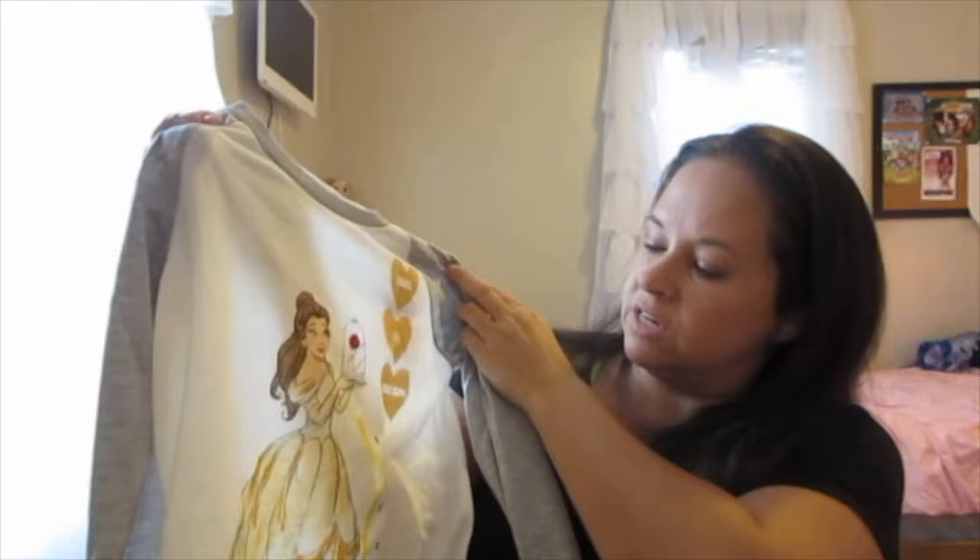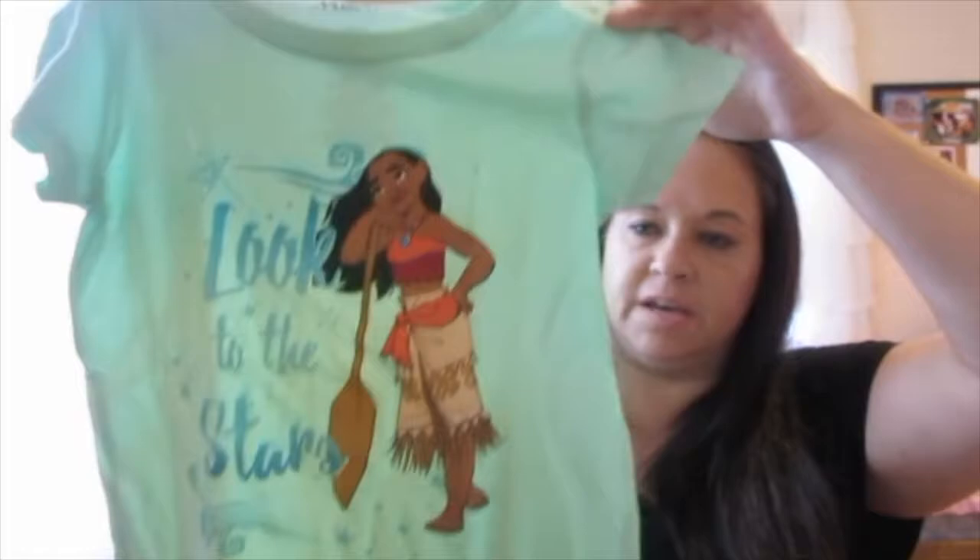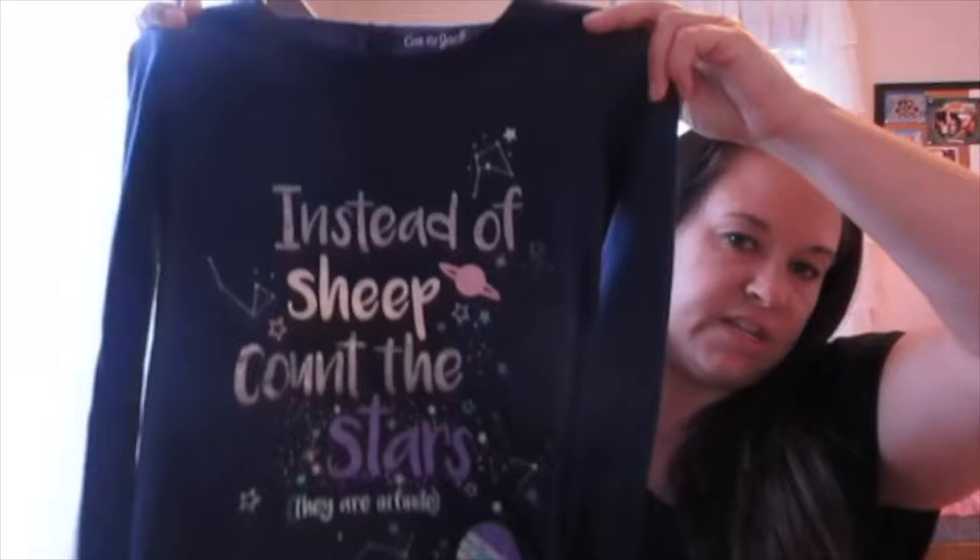First from Target, Ainsley picked out this Beauty and the Beast shirt that says 'Dare to Dream' — this is a size small. She also picked out a Moana shirt from Target in a size six, so it might be a little bit big for her; we'll have to see, it might not fit her till more like spring next year. And then at Target she also got pajamas — these are the Cat and Jack brand in a size four or five. The shirt says 'Instead of counting sheep, count the stars, they're infinite' and then the little bottoms have little planets on them, which I thought was cute.